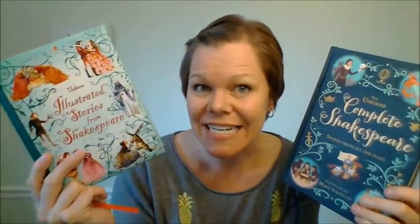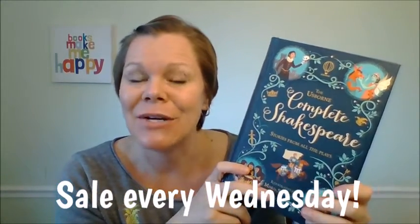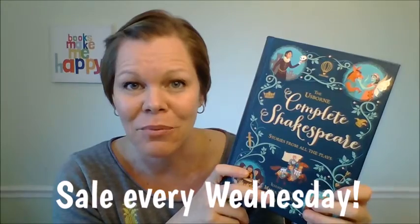If you'd like to get your copy for $24.99, go to usbornebookbarn.com. If you're more interested in the illustrated one, that's just $19.99 and you can get it at usbornebookbarn.com too — just click shop. And if you'd like to save money, be sure to join my Usborne Book Barn sale group. I have a sale every Wednesday — there is no reason why you should pay full price for an Usborne book. Have a great day, thank you so much for joining me!